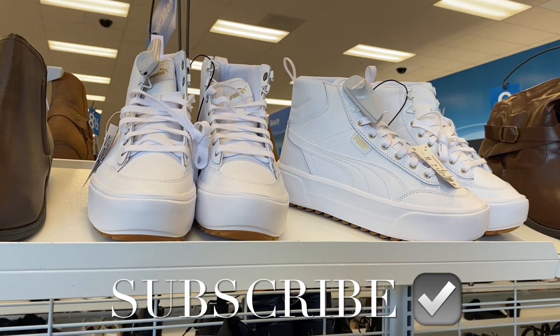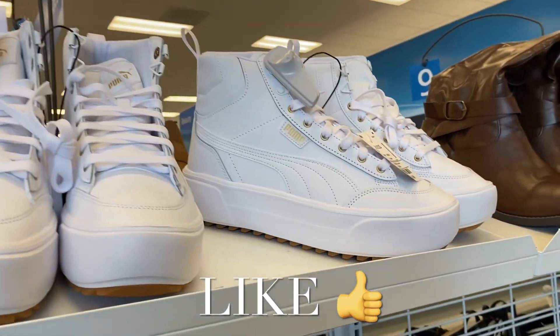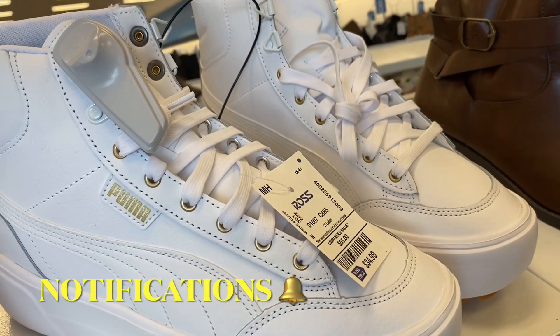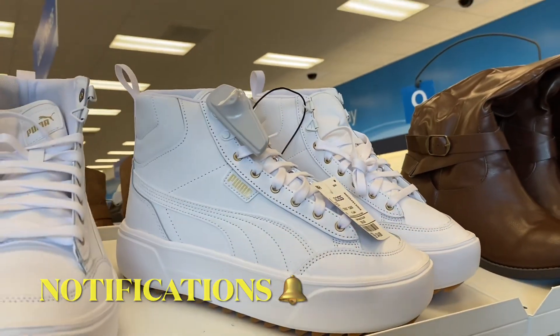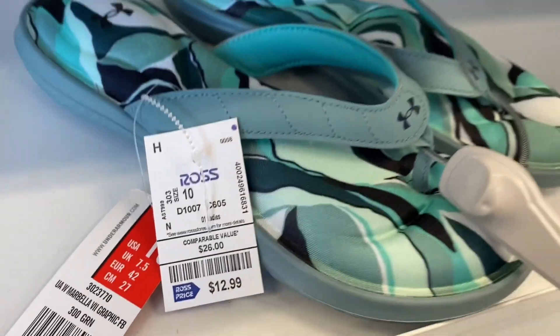Welcome back to my channel! I'm at Ross and they actually have a lot of new stuff. Look at these Pumas — I thought they were kind of cool. They're $34.99 and they're high top. This is what I've been waiting for: the sandals. That's why I kept coming back, hoping to catch a good deal.